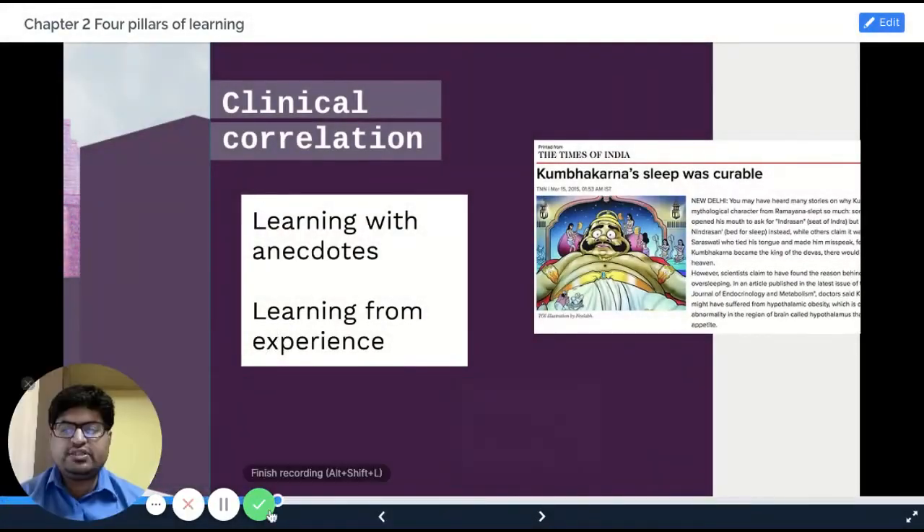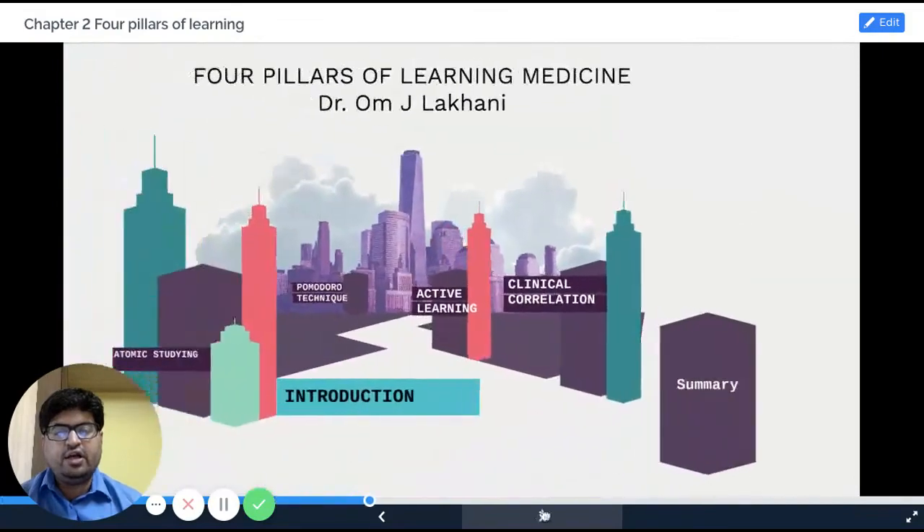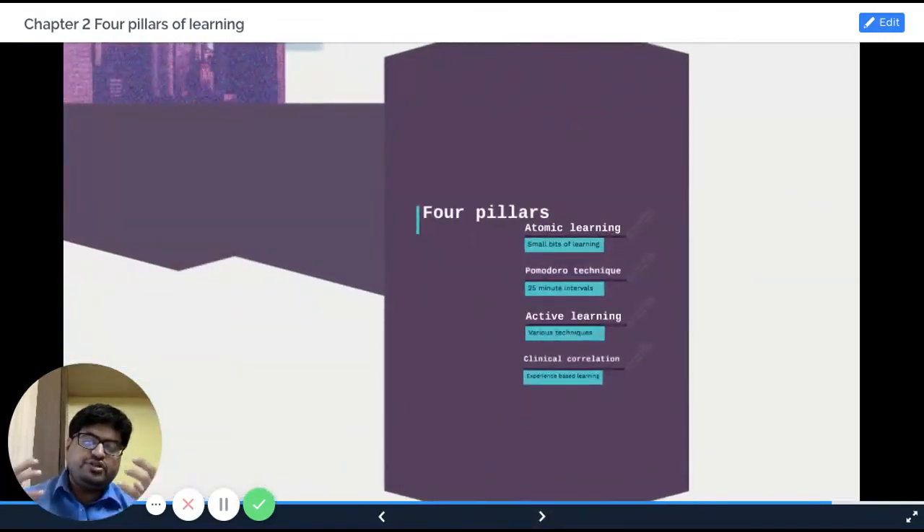Finally, let's summarize what we learned today. It is also very important to summarize whenever you learn. In all our lectures, you will see a lot of summaries. Why should you summarize everything? Because if you summarize, you understand and recall whatever you learned. Whenever I give a lecture, I always have a take-home message — just four or five key points to learn.